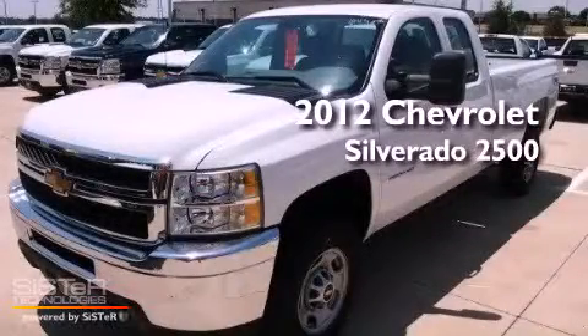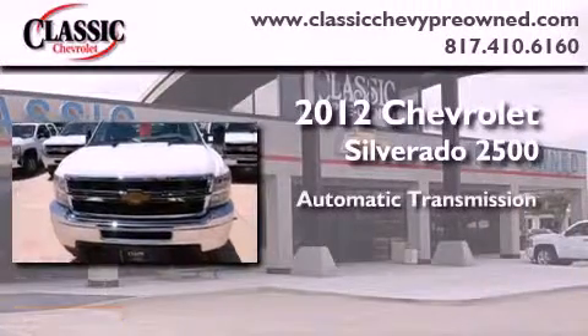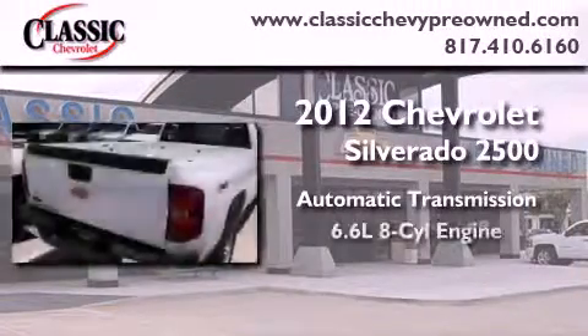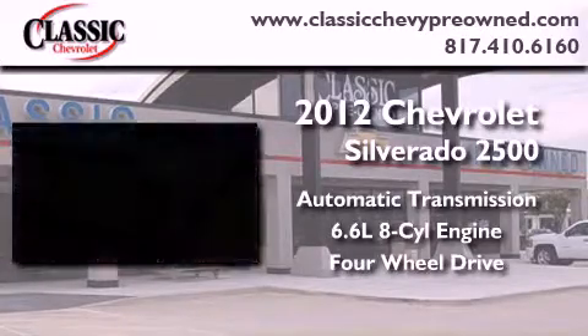This is a brand new 2012 Chevrolet Silverado 2500. This vehicle has seating for 6 adults, a 6.6 liter V8, and the added safety and control of 4-wheel drive.